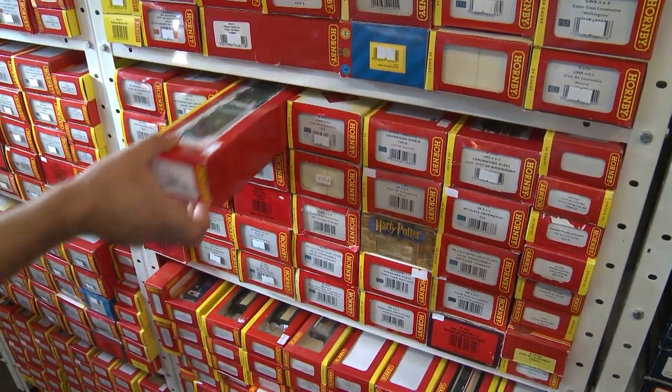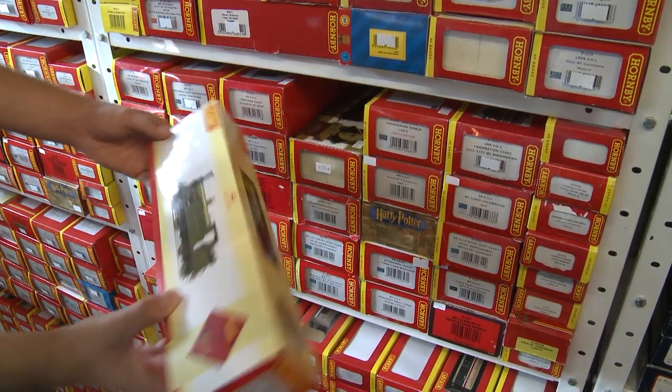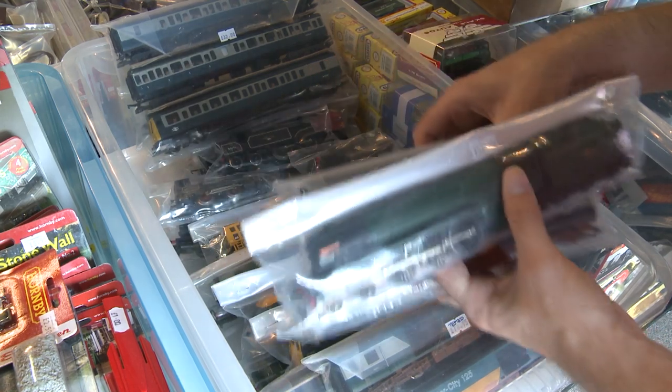If you look hard enough — well, to be honest you don't need to look very hard at all — there are some brilliant bargains to be found in and amongst the stock on S&J Models' shelves, a lot of which hasn't ever even seen a section of railway, let alone been run.